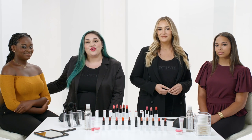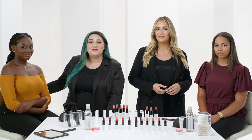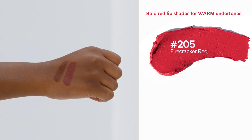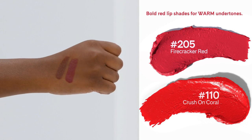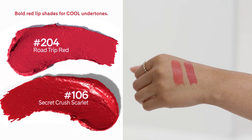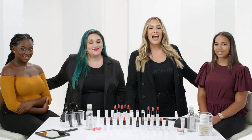Shades that have the same undertone as your skin tend to look more natural. For instance, if you wear only gold jewelry, chances are you are a warm undertone. So choose shades that are warmer, such as number 205 Firecracker Red or number 110 Crush on Coral. If you only wear silver, platinum, or white gold, choose shades in the cooler range, like 204 Road Trip Red and 106 Secret Crush Scarlet.